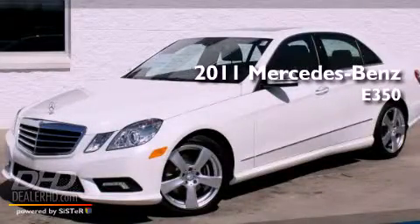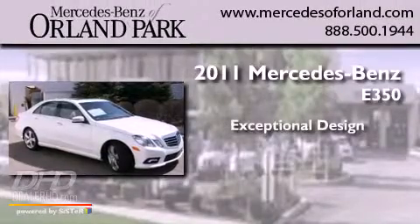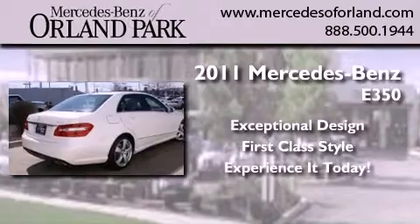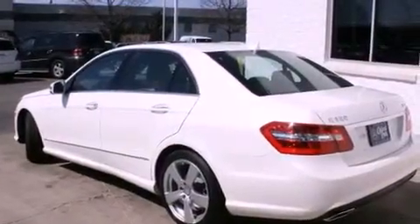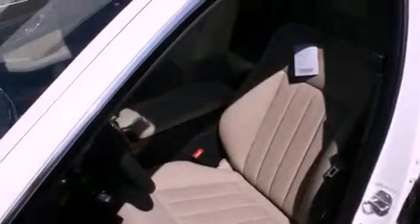This is a brand-new 2011 Mercedes-Benz E350. All of the following features are included: the Premium 2 Package, a power sunroof, heated side-view mirrors, and fog lamps.